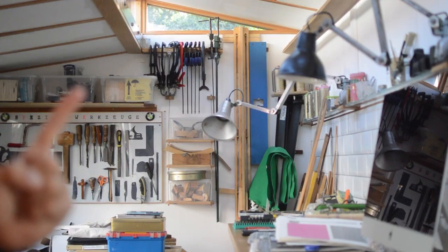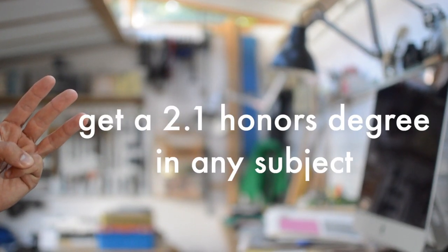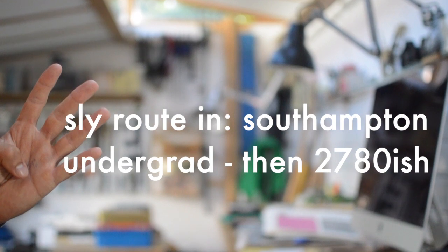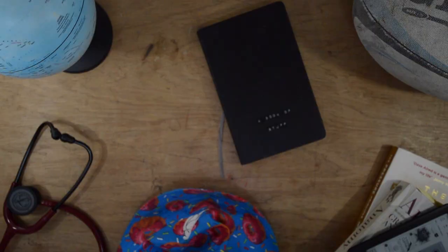To sum up: Southampton runs a small-to-medium graduate entry school with 48 spots, taught using case-based learning with a bespoke two-year accelerated portion. To qualify you need a 2:1 in any subject, a UCAT score of 2930 or above (or around 2780 if you're a Southampton graduate). The SJT probably doesn't factor in. The interview is a panel-style with a group task, unless it's still online. I'm going to do another video with general interview tips for Southampton — see you in the next one!